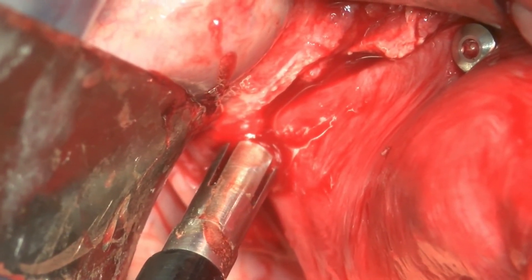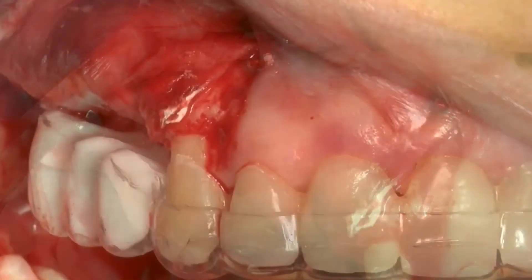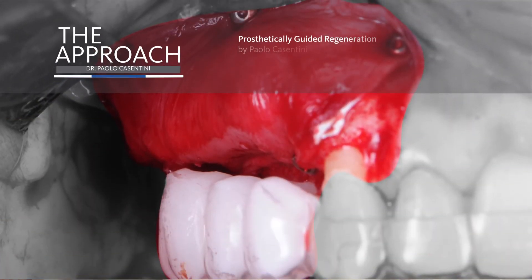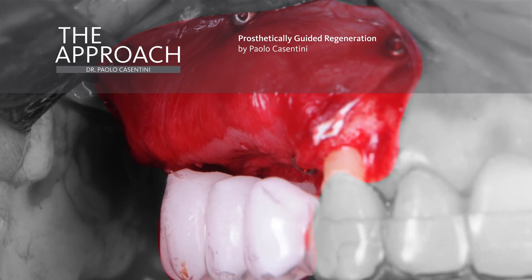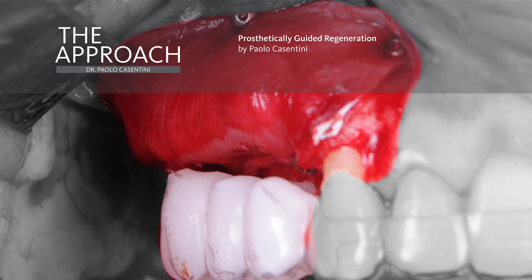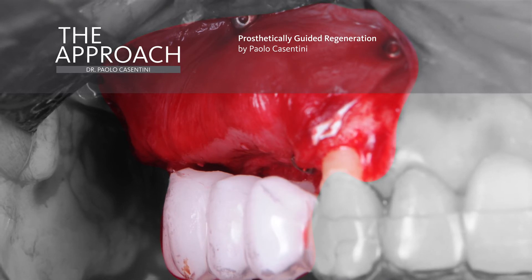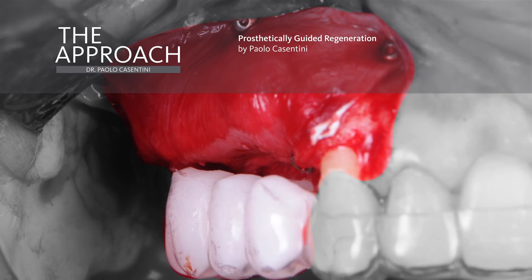A perfectly stable and immobile graft is important because it allows us to achieve very nice regeneration. This picture probably highlights the concept of PGR best — we are creating our bone reconstruction exactly following the prosthetic project. The prosthetic guide helps us make the bone reconstruction precisely following what we want to achieve at a later stage.